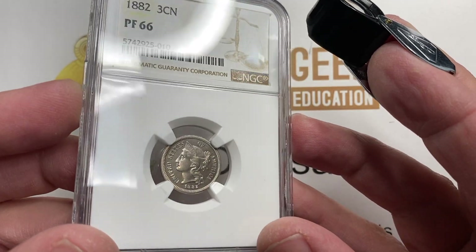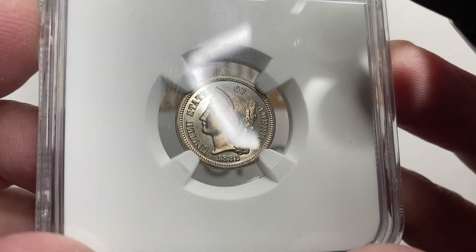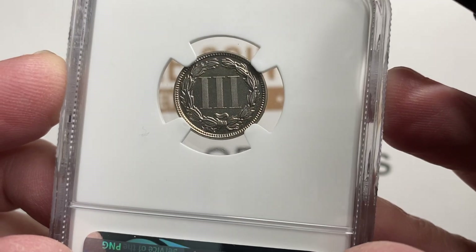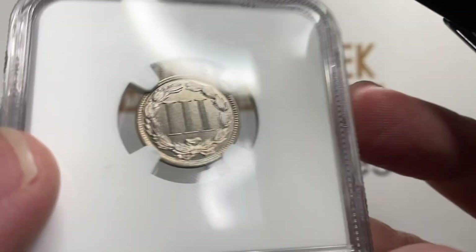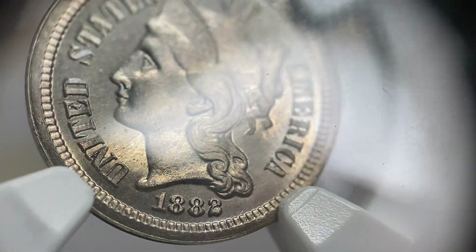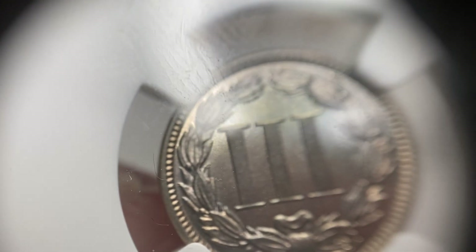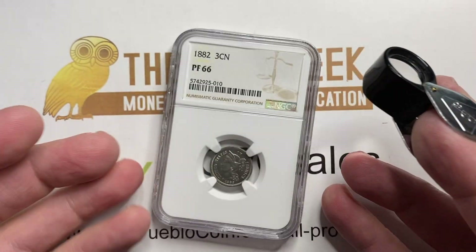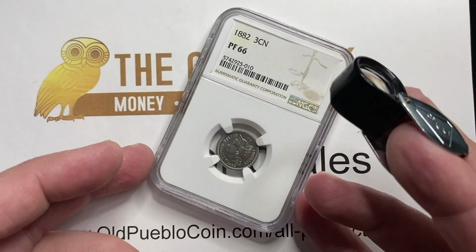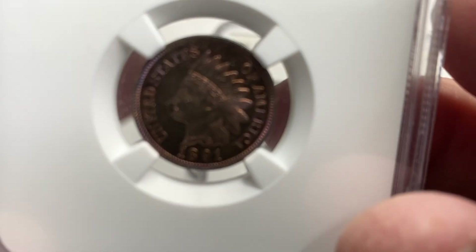So this is a Proof 66 from 1882. They made 3,100 of these, so they start out with a low population, and the market on them is not too crazy — this is less than $500 on this coin, and they'll trade pretty differently from coin to coin, from auction to auction. But a lot of proof type coins aren't too expensive. It can be challenging to find coins that are really nice, so even finding something that is both a Proof 66 and has good eye appeal might be difficult. This one is not listed as a Cameo, but it has just a touch of Cameo on the obverse. The reverse really didn't have that Cameo appearance to it.